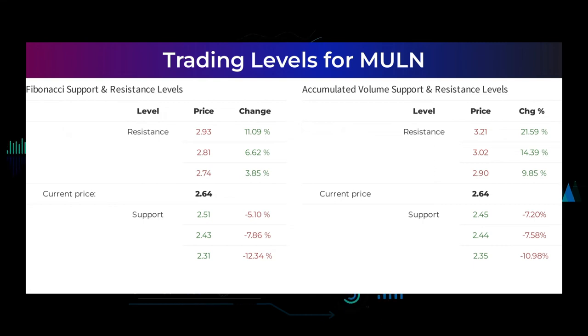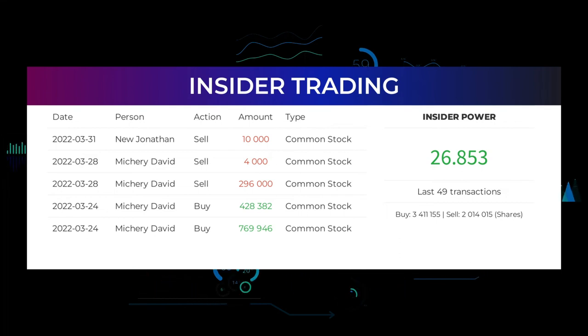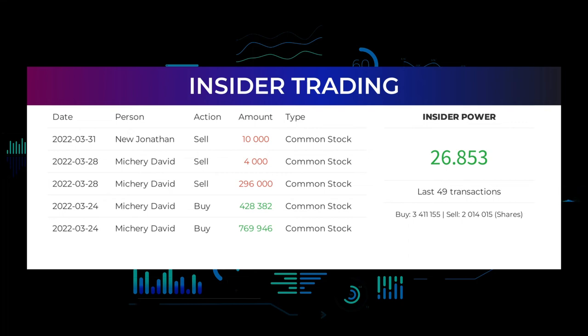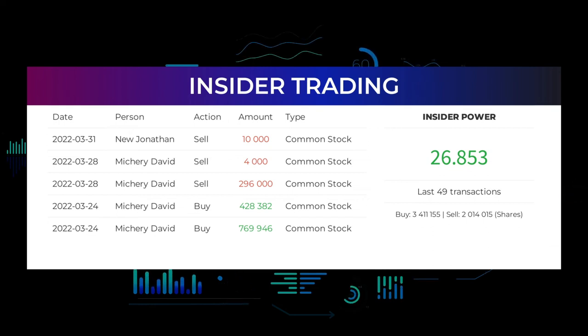The average rating combined from several analyst sources for Mullen Automotive is neutral. Here are some of the latest insider trades: on March 31st, 2022, Jonathan New made an insider sell of $10,000 of common stock. On March 28th, 2022, David Mishiri made an insider sell of $4,000 and separately $296,000 of common stock. On March 24th, 2022, David Mishiri made insider buys of $428,382 and $769,946 of common stock. Based on the 49 latest insider trades, the insider power is calculated to be positive at a ratio of 26.853. In total, insiders bought 3,411,155 and sold 2,014,015 shares in the last 49 trades.